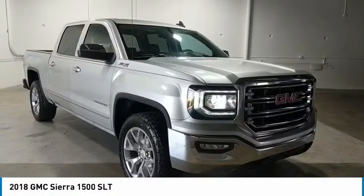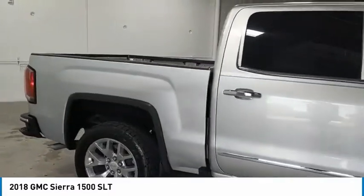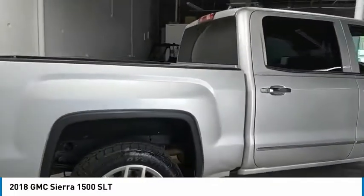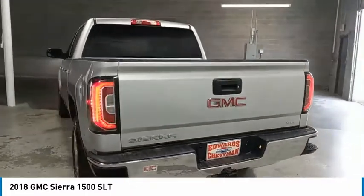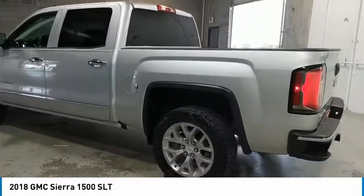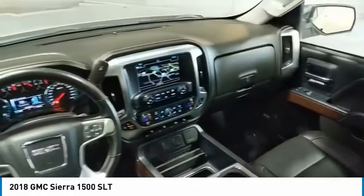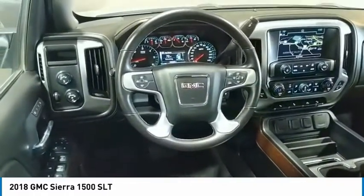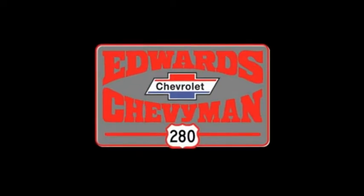This beauty will make even your house keys jealous. Drive it today. Visit our website.